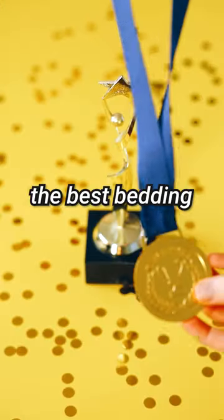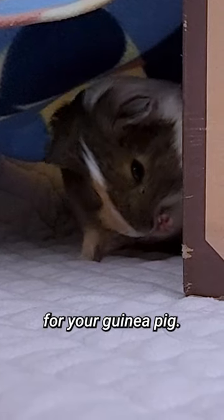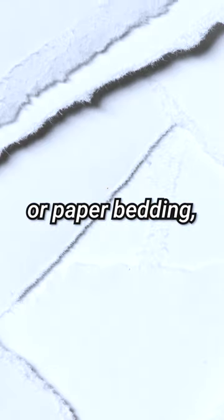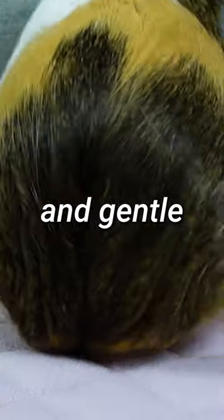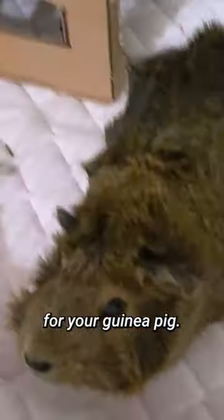Hey there guinea gang! When it comes to choosing the best bedding for your furry friend, you want something that's not only comfortable and absorbent, but also safe and eco-friendly. That's why we recommend fleece bedding for your guinea pig. Unlike wood shavings or paper bedding, fleece bedding is soft, cozy, and gentle on your pet's feet. It's also free from dust and harmful chemicals, making a safer and healthier option for your guinea pig.